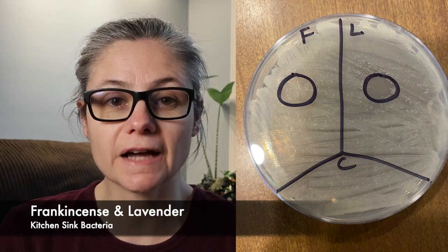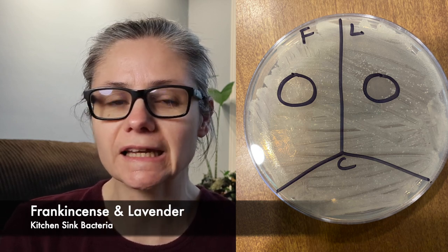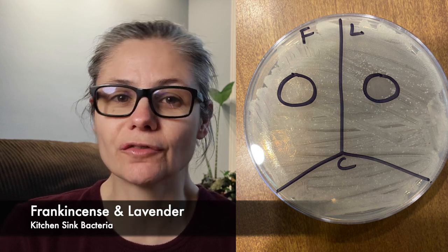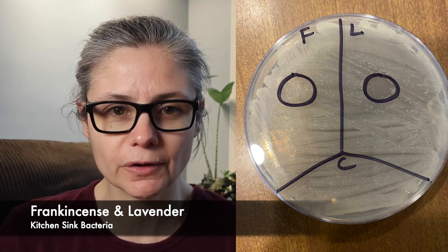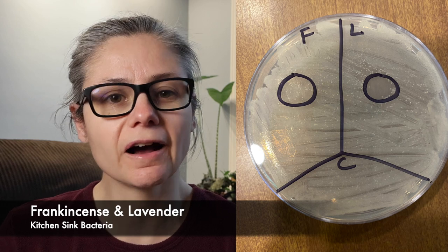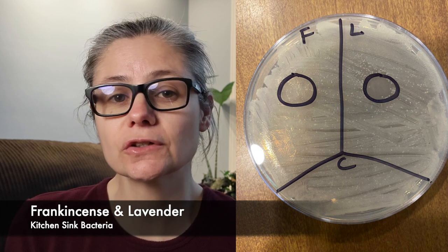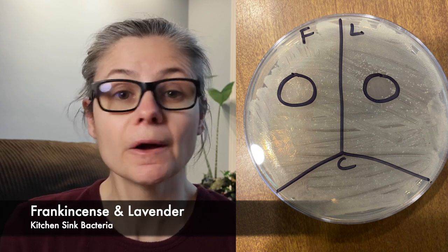Now for some results. Let's look at the kitchen sink bacteria with frankincense and lavender. Looking at the side of the dish that has the frankincense drop, I'm not seeing any decrease in bacteria in the area in which the frankincense drop was placed. Moving over to the side with the lavender drop, we can most certainly see a clearing right where I placed the drop of lavender. So looking at this dish, frankincense didn't inhibit the growth of bacteria, but lavender did.